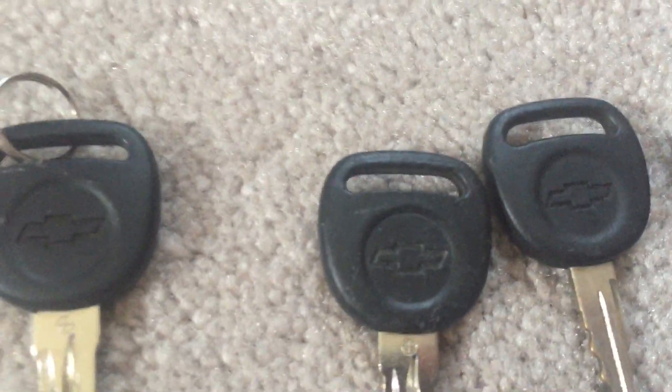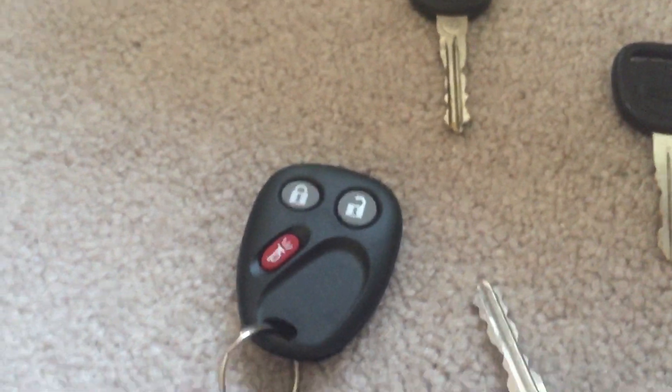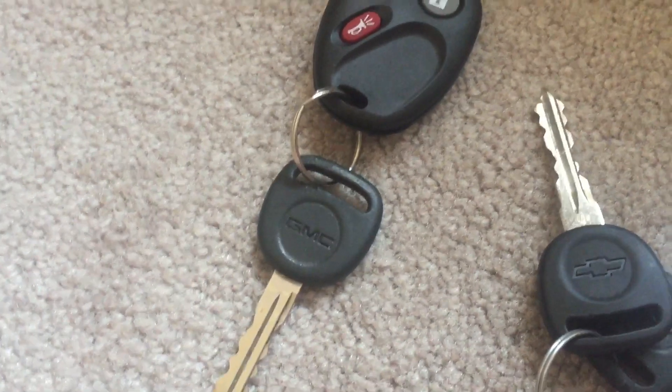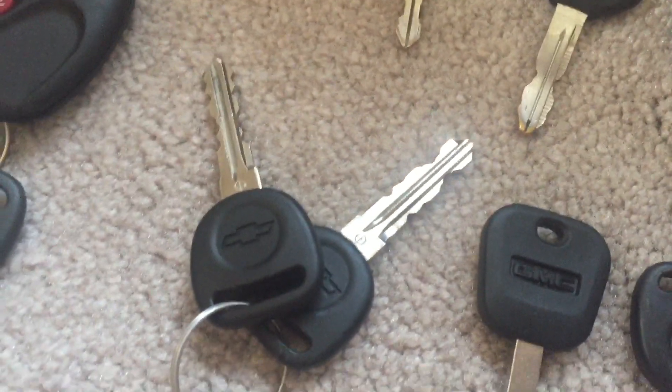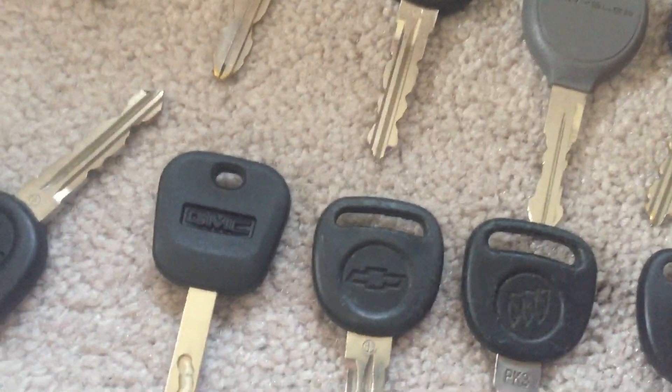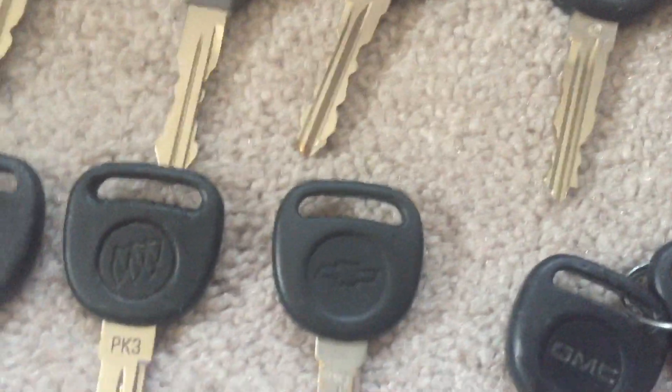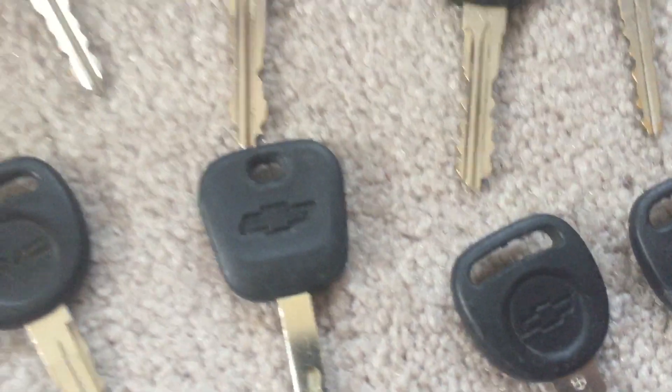Chevrolet, Buick, Chevrolet, Chevy, Chevy, Chevy — the remote did not come with it but I ordered that. And a GMC key came with the 100, two Chevrolet keys, a GMC, another Chevy key, Buick, Chevy, GMC, Chevy, Chevy, Chevy, and Chevy.